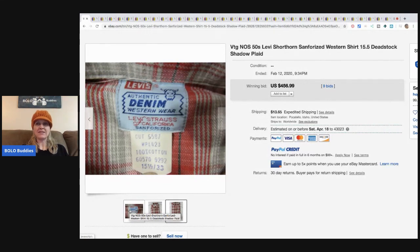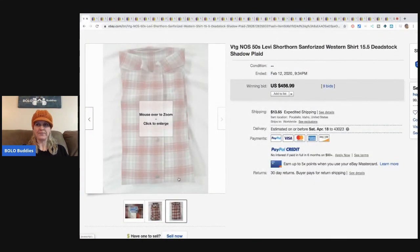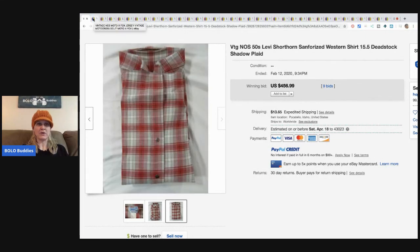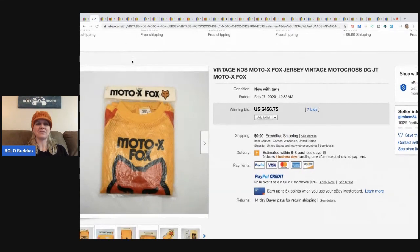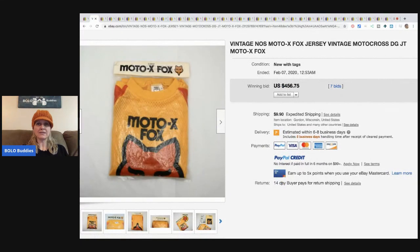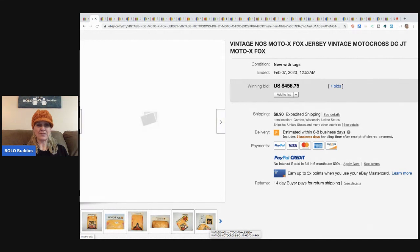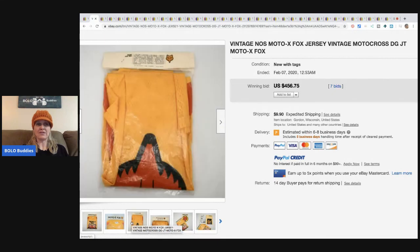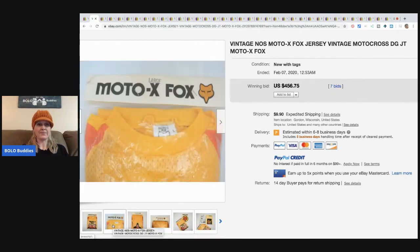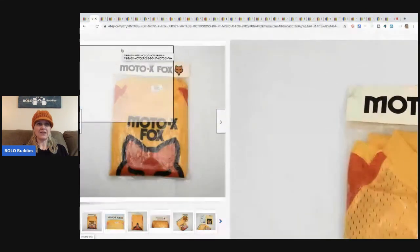Vintage Levi's is a major bolo. I always make sure I have screen share on — I'm always afraid I'll get to the end of the video and forgot to put it on. This next item is a motocross shirt, like a jersey style — super cool. The advertisement on it is really fun and it sold for $456.75, which I totally believe. Amazing graphics — definitely be on the lookout.